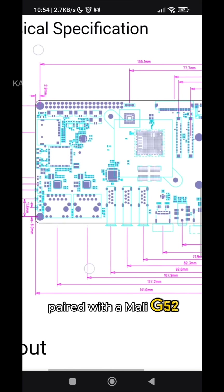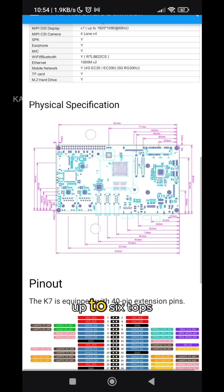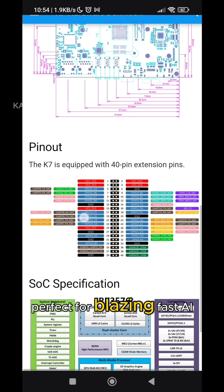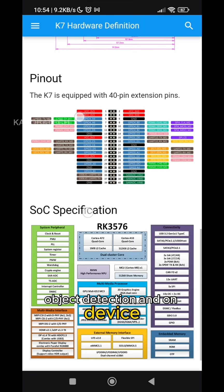Paired with a Mali G52 GPU for smooth graphics and a dedicated NPU delivering up to 6 TOPS — perfect for blazing-fast AI tasks like machine vision, object detection, and on-device inference.